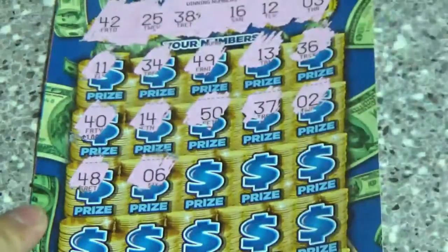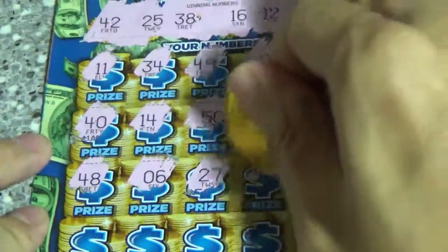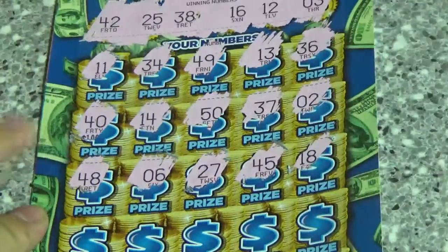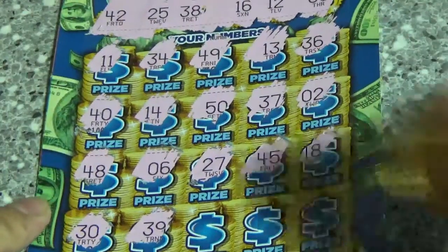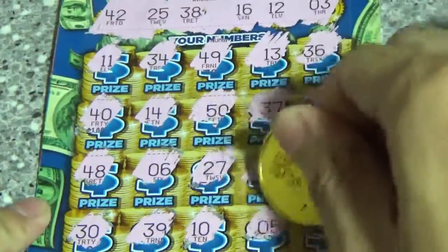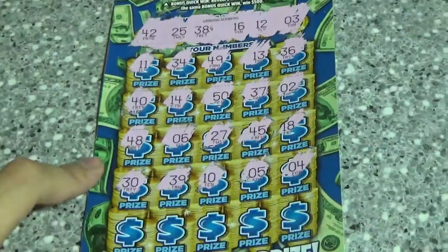45, 48, 6, 27, 45, 18. 30, 39 — one off. 10, 5, and a 4. Too many one-offs.